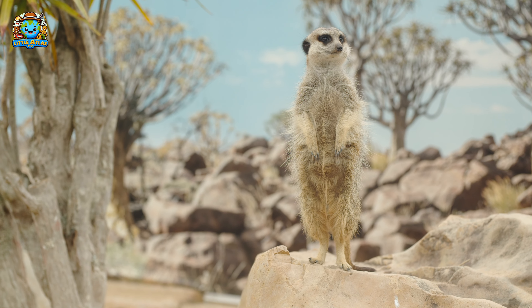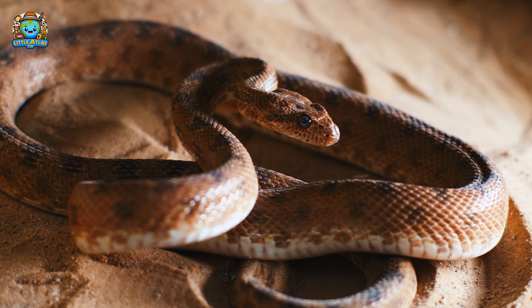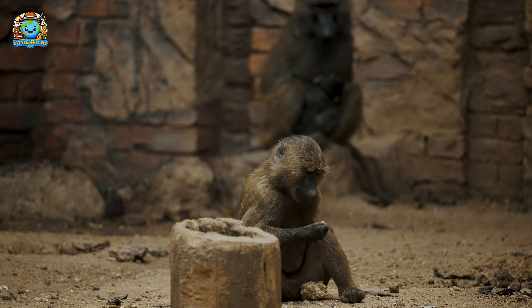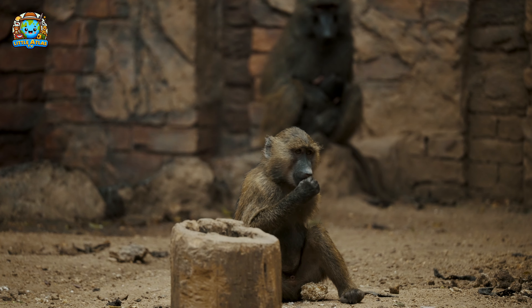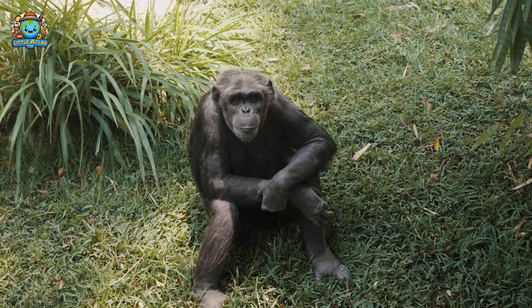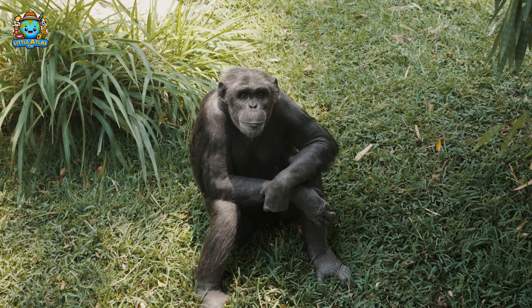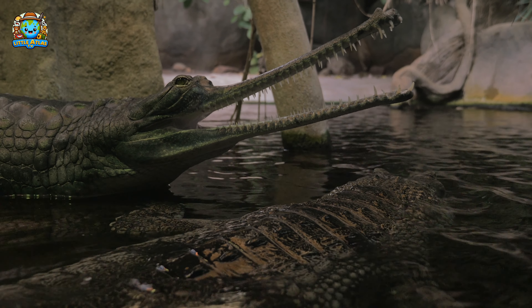Thank you for joining me on this zoo adventure! We learned so much today! Remember, every animal has a story and the more we learn, the better we can care for them! Until next time, keep exploring and stay curious! Goodbye, friends! Thanks for exploring the zoo with us today! Keep wondering about the world!